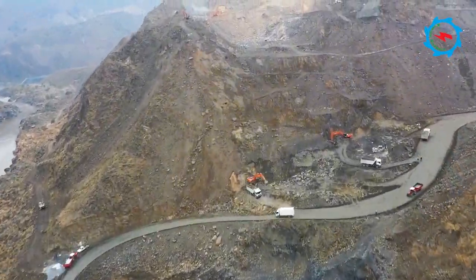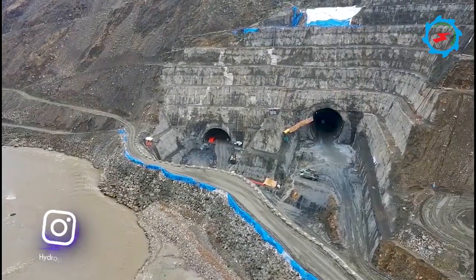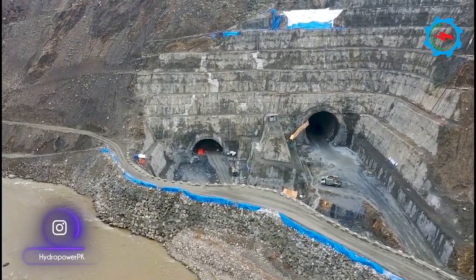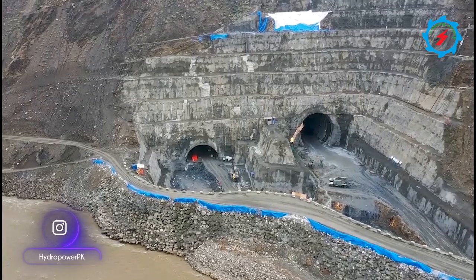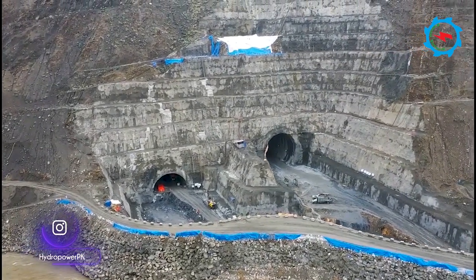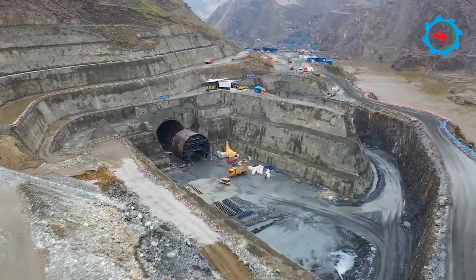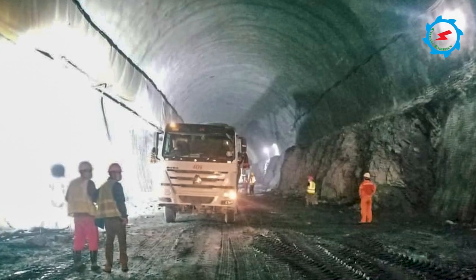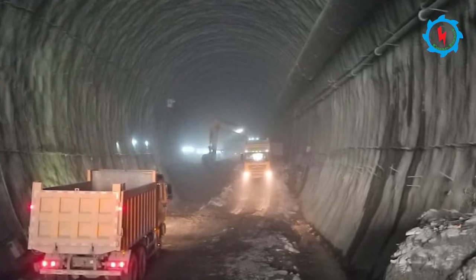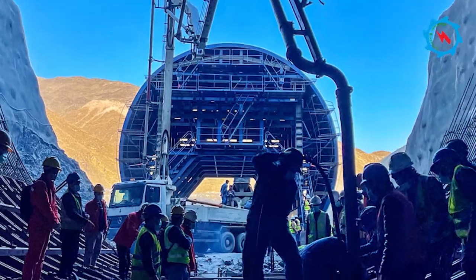To build a 213 meters high dam, two diversion tunnels having a diameter of 15 meters are being excavated on the right bank. The excavation and support activities are going on in day and night shifts. The tunnels are being excavated from multiple work fronts and in different layers due to the bigger diameter. The total length of both tunnels is about 3,300 meters.